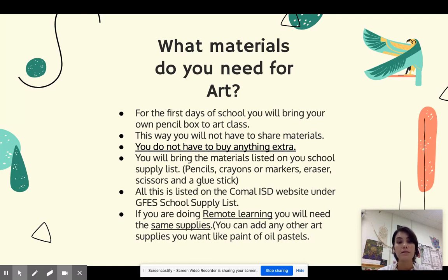All of this is listed on the Comala ISD website on the GFES school supply list. If you're doing remote learning you will need the same exact supplies, and you can add any other art supplies that you would like, like paint, oil markers, or oil pastels. Remember, if you are not doing remote learning you don't need to buy any extra materials.